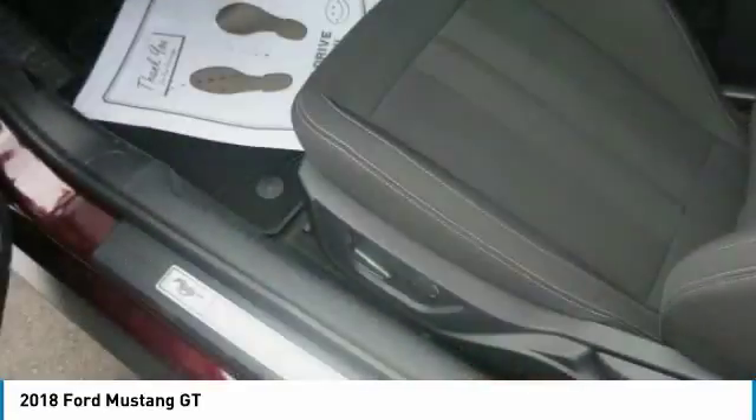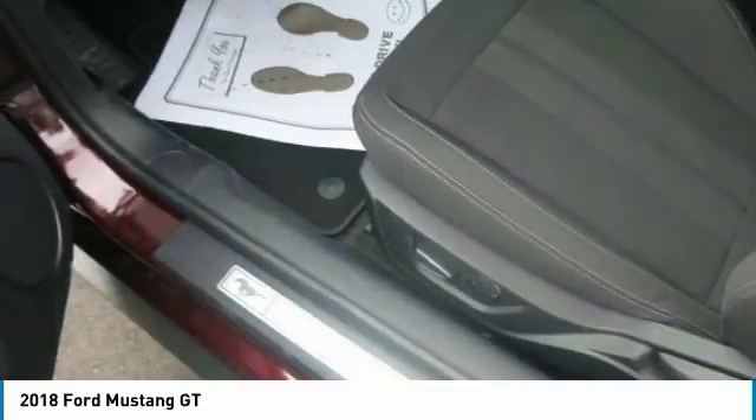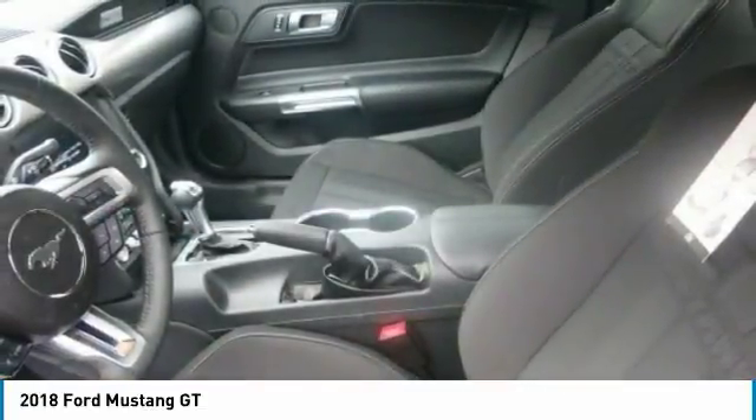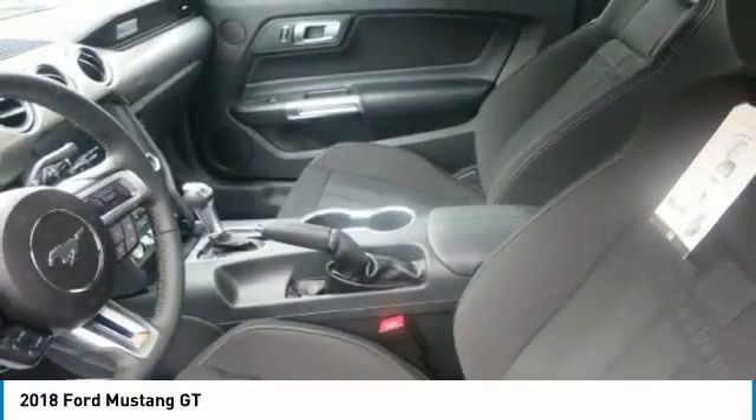The new 2018 Mustang feels incredibly modern. The lowered front hood and new fascia frame new LED lighting, and those design cues flow into the body lines to the back, where its muscular haunch lets everyone else on the road know what just passed.